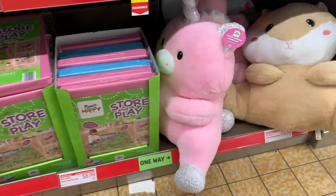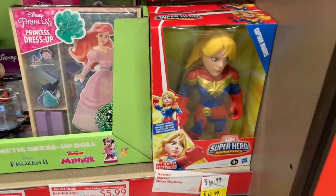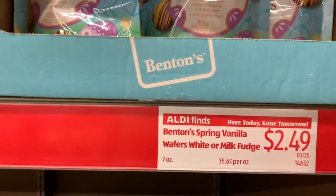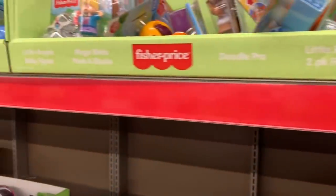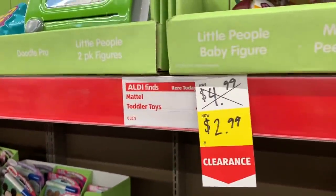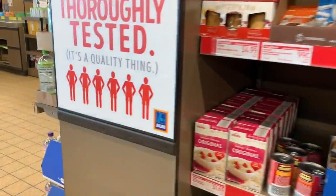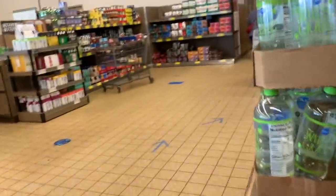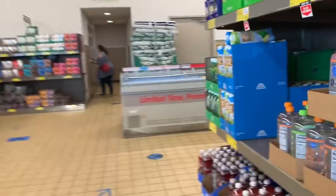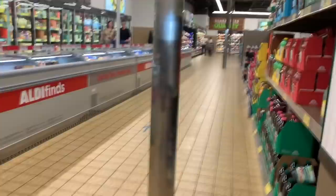Leftover from Easter — toys and things like that, toddler toys. Yeah, you guys, this aisle is always so so much fun! And now I'm off to find my meatless meatballs.